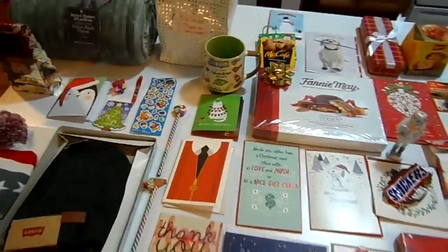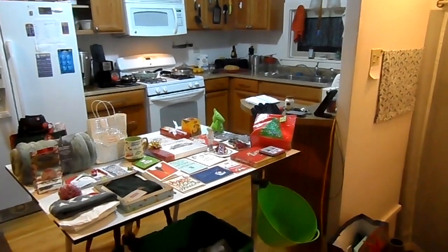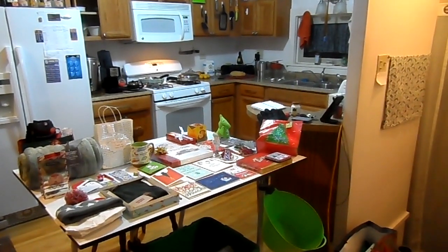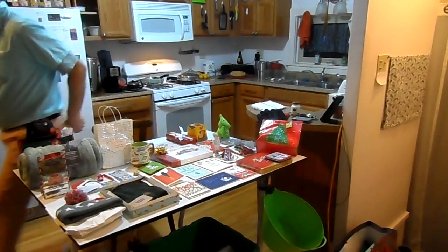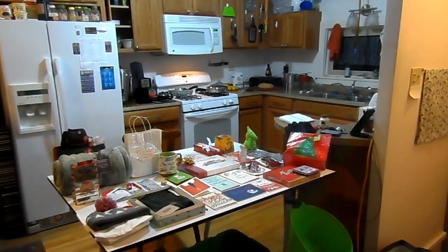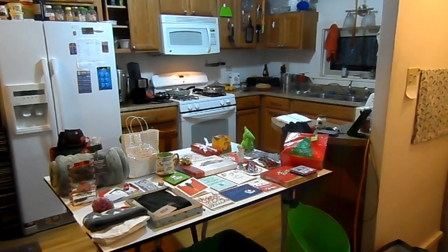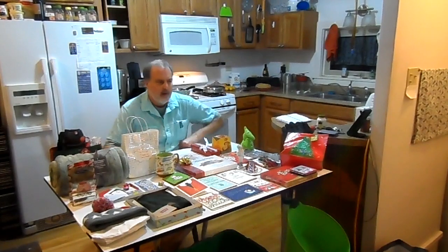So roughly two dozen items this year compared to roughly one dozen items from last year, which to me suggests that even though some of my bus driving habits are somewhat controversial, I think the parents and students in general tend to agree that they're getting good service for their kids.